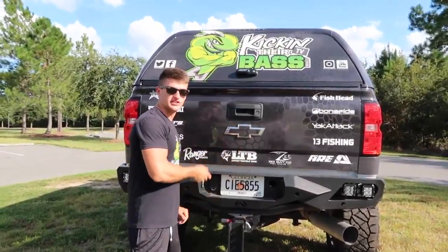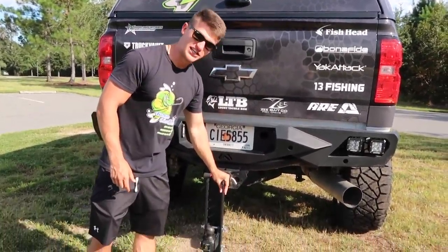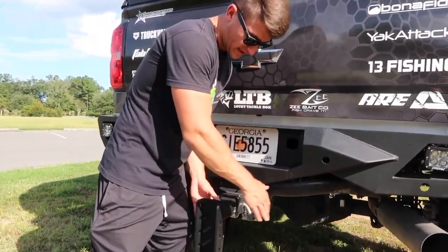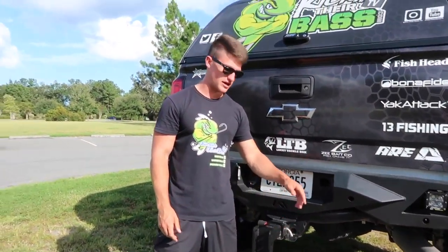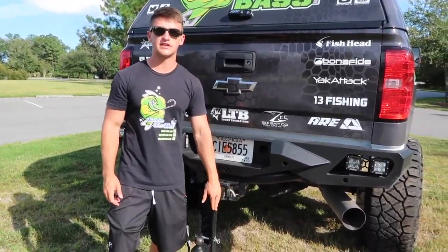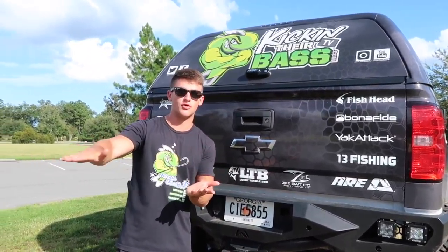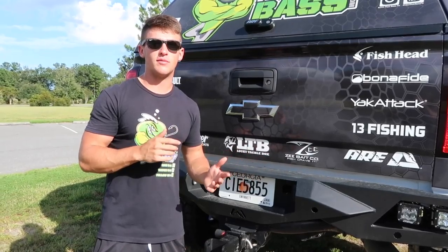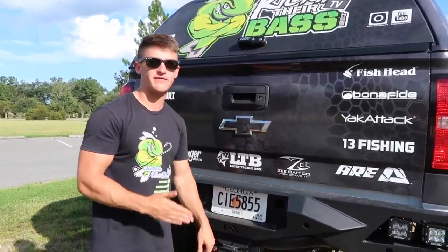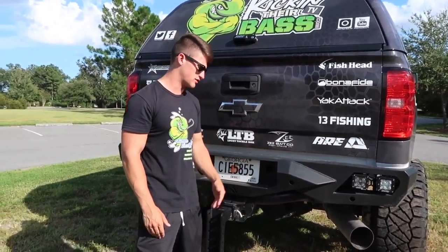We got the Vengeance Series bumper back here by Fab Four with two Rigid pods on each side — those are my backup lights. This is a hitch I just got, it's like a 70-pound hitch, super heavy duty, from Bulletproof Hitches. I towed the boat with it down to Savannah and it towed so well. This is actually a 12-inch drop hitch because the back of the truck sits up so high. It really helped level the boat out — the towing was a lot better, much less bouncing compared to my last truck.